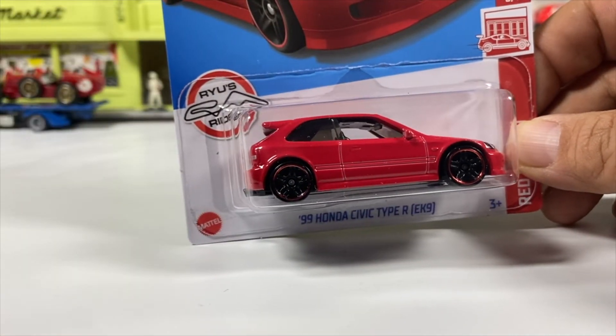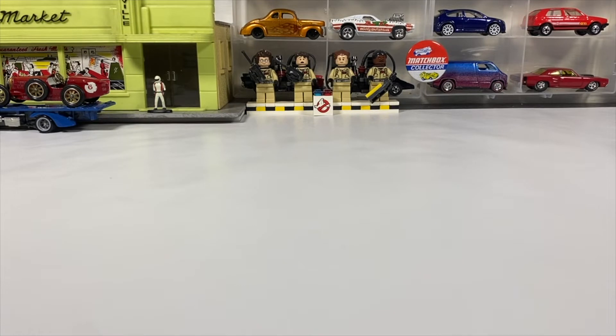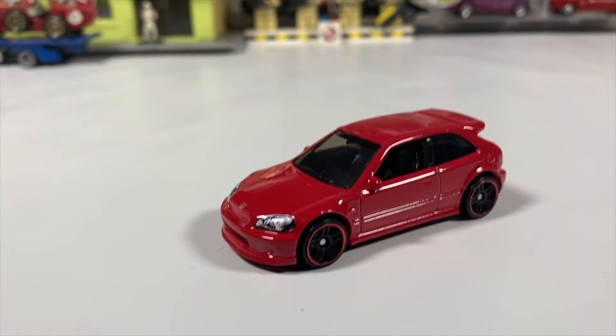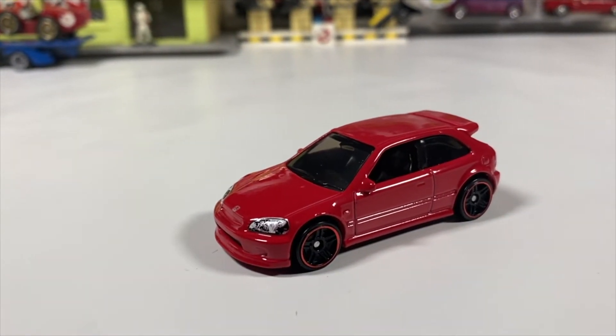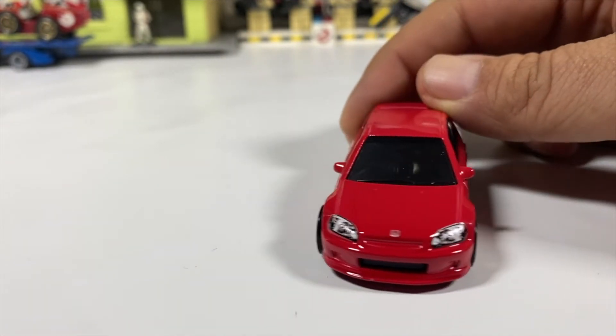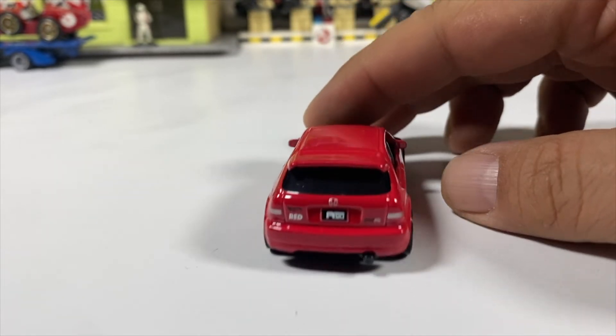Let's take a look at the other couple that have been out. These are extremely hard cars to find, on the yellow version as well — which is also the super treasure hunt, which I know I'm never gonna find. I bought the only two I've ever seen on the pegs: one for the carded collection, one for the loose collection. And there it is — it's a 1999 Honda Civic Type R EK9. It has tampos right where you want them: on the front with the lights and the badging, and in the rear with the badging and the tail lights.